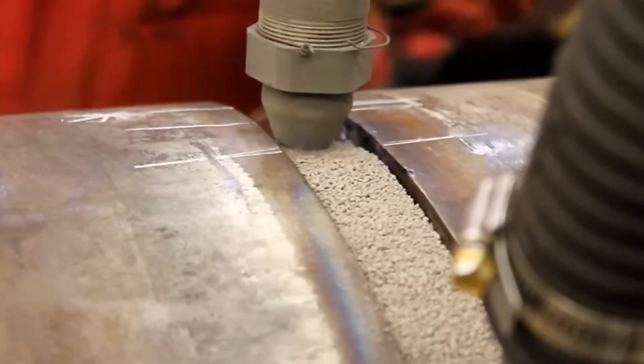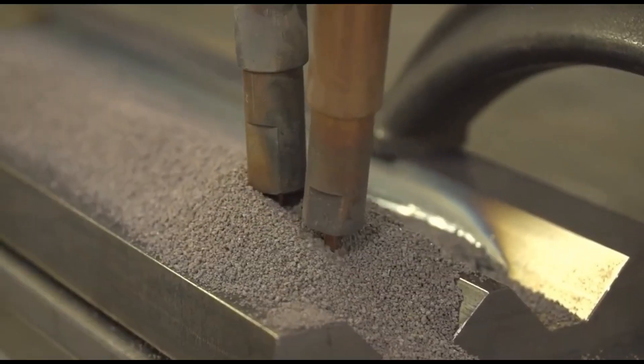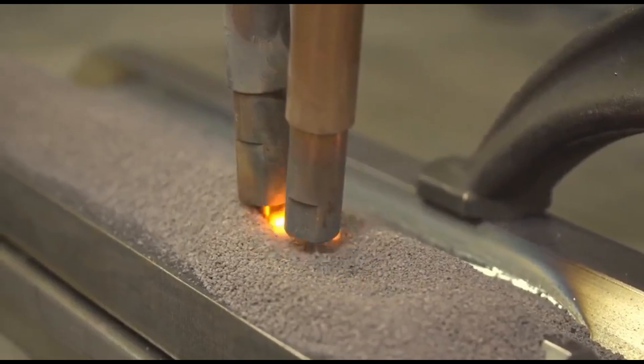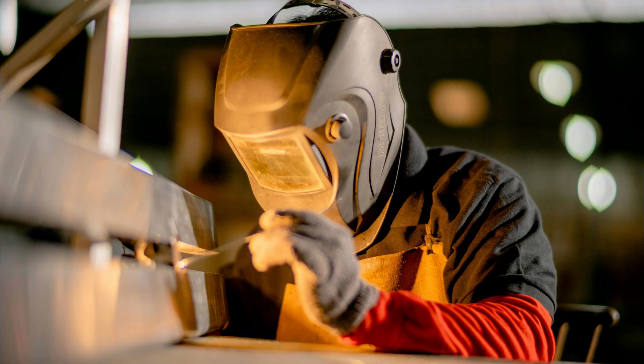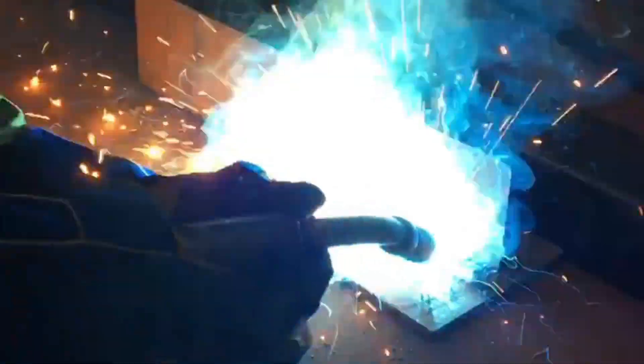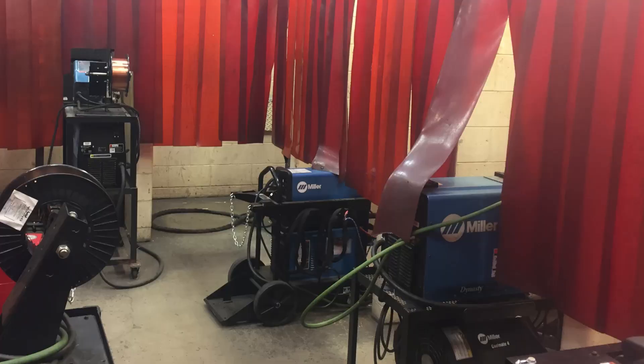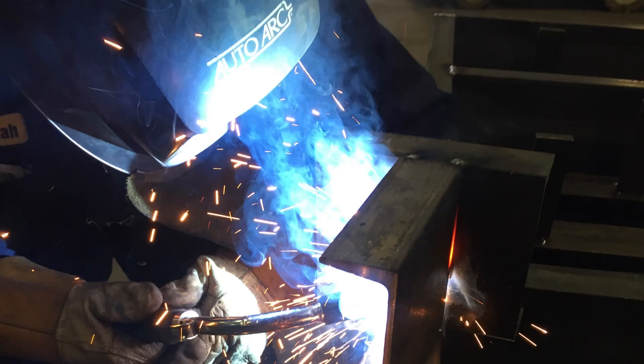For example, submerged arc welding is incredibly productive, but it's limited to flat and horizontal positions and isn't ideal for short, intermittent welds. Similarly, specifying gas tungsten arc welding for high-volume structural steel fabrication might achieve high quality, but it will dramatically slow down production compared to a more appropriate process like gas metal arc welding or flux-cored arc welding. Consider factors like available equipment, part size, required joint preparation, and the welder's skill set when specifying a process.